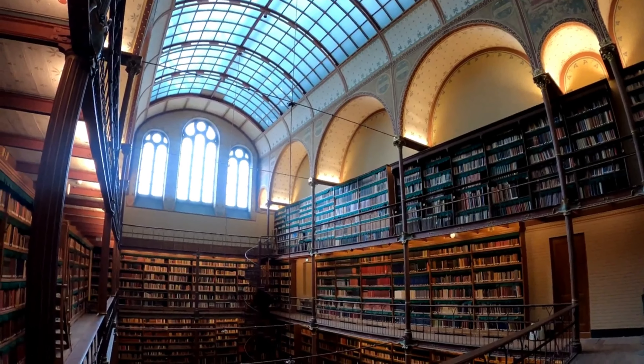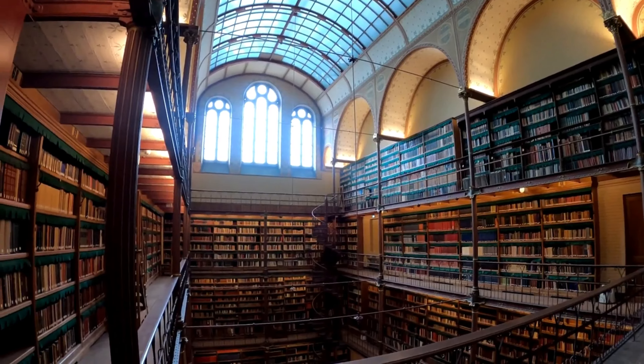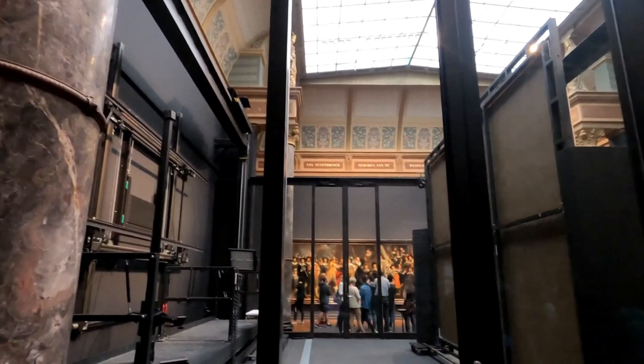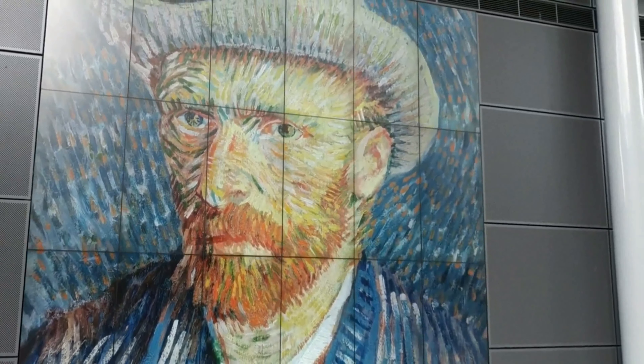The museum contains over 1 million objects in total, of which only 8,000 are on display — that's still a large amount. Displays include paintings from the Dutch Golden Age, the stern of the HMS Royal Charles, and a dedicated Asian pavilion. You could spend hours in this delightful and eternally interesting establishment.